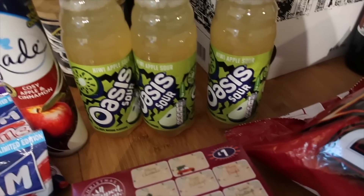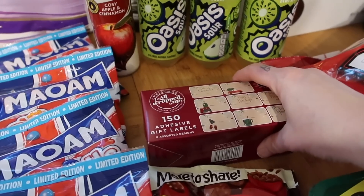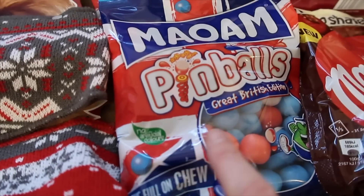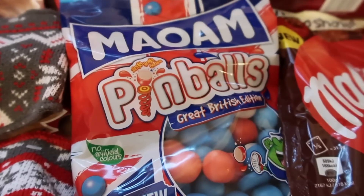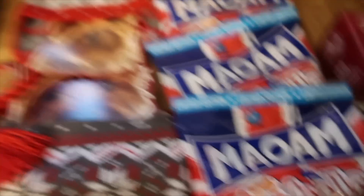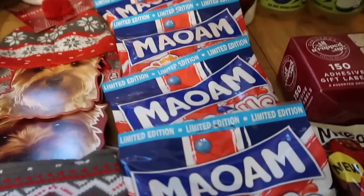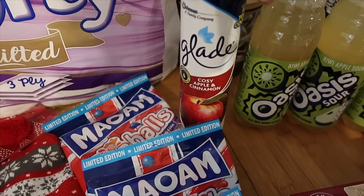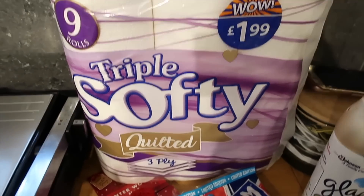In Pound Stretcher I got some kiwi apple sour Oasis drinks - they're 29p and I think we might go to the cinema at the weekend. Then from B&M I got some Malteser buttons, and if you saw one of my hauls a few weeks ago, we bought these Great British Edition Pinballs - they are so nice, there's a rhubarb flavour one that's the nicest I've ever tasted, and they're only 69p. Because they're limited edition I bought four packs to put in the cupboard for movie nights. I also got a cozy apple and cinnamon Glade bathroom air freshener, and some Triple Softy toilet rolls - £1.99 for nine.